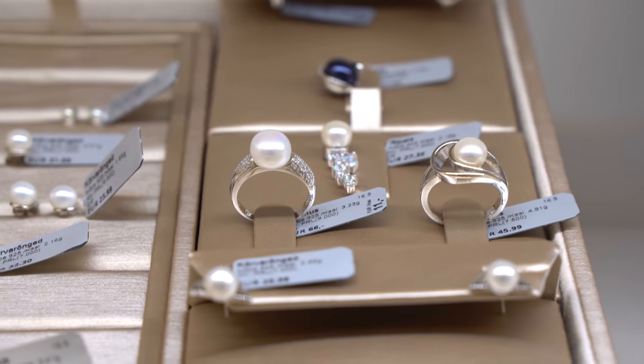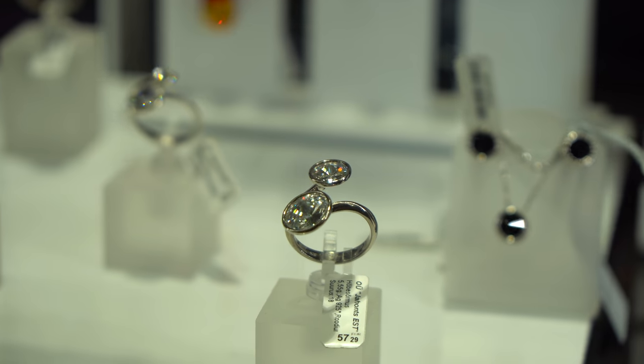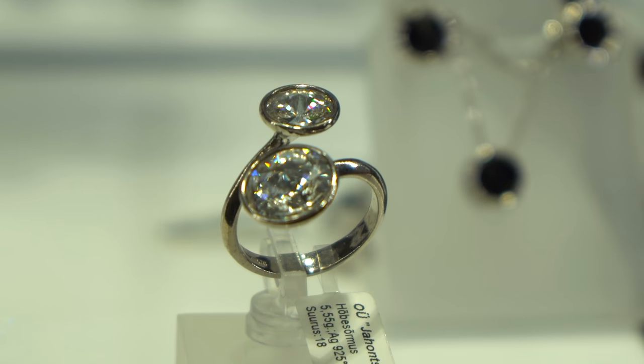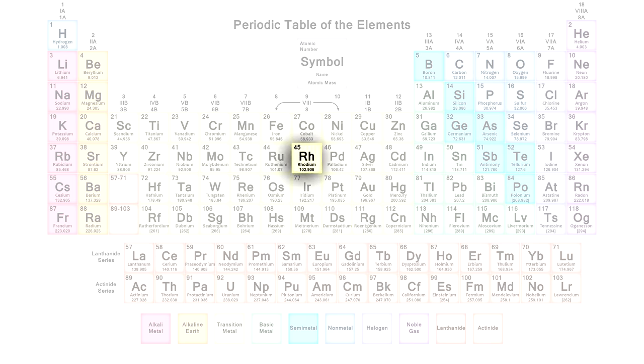Hello everyone! In this video, I am going to tell you about such a rare metal as rhodium, which we quite often don't notice, even when it's right before our eyes. In the periodic table, rhodium can be found in group 9, between cobalt and iridium.